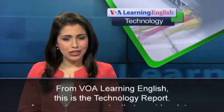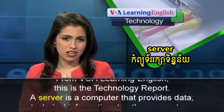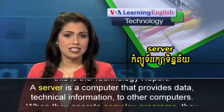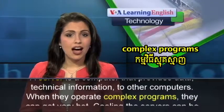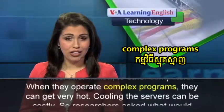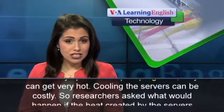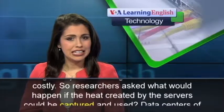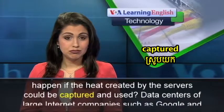From VOA Learning English, this is the Technology Report. A server is a computer that provides data and technical information to other computers. When they operate complex programs, they can get very hot. Cooling the servers can be costly. So researchers asked what would happen if the heat created by the servers could be captured and used.